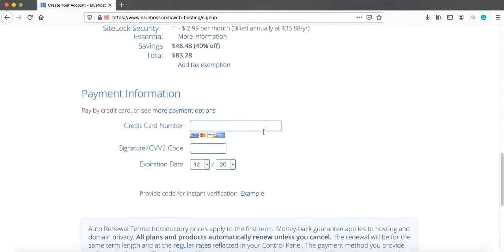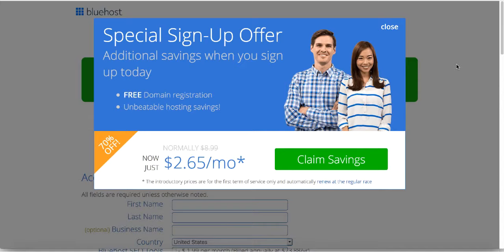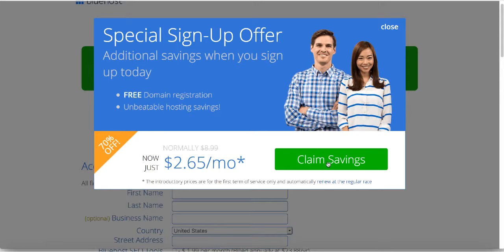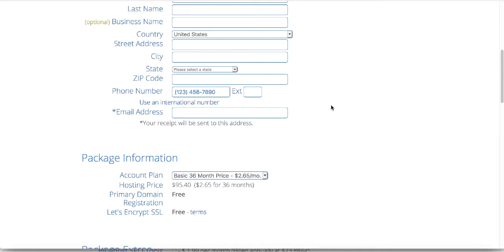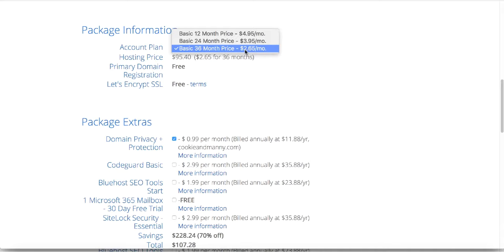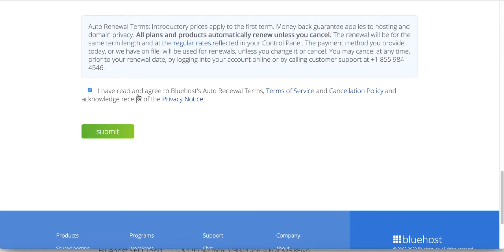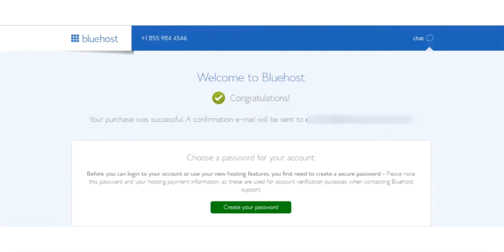To get an even cheaper price, try hovering over the close button as if you want to close the page, but don't actually close it. A pop-up will appear offering a special price. Click the green 'Claim Savings' button and you'll see the prices drop in the package information — for example, from $3.95 down to $2.65. That's how you get Bluehost hosting cheaper. Accept the terms and click Submit.